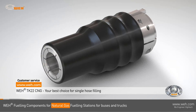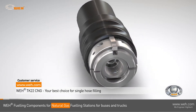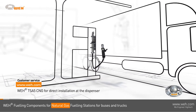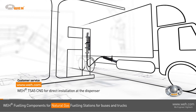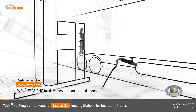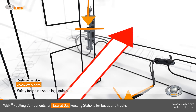WAY takes care of safety every step of the way — every component is thoroughly tested before being delivered to the customer. The WAY TK 22 CNG is your best choice for single-hosed dispensers. The WAY TSA 5 CNG breakaway offers additional safety for fueling stations; it is installed between the dispenser and the fueling hose. In the event of an accidental deployment, it will immediately separate and seal hermetically on both ends.